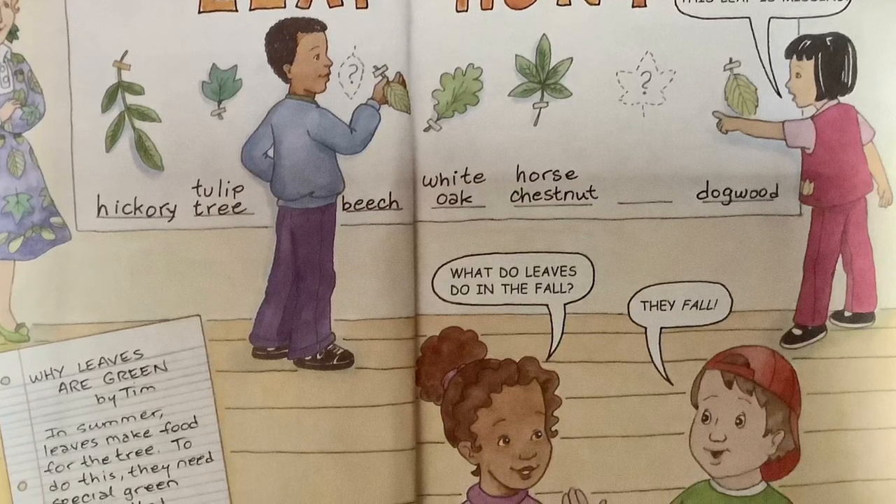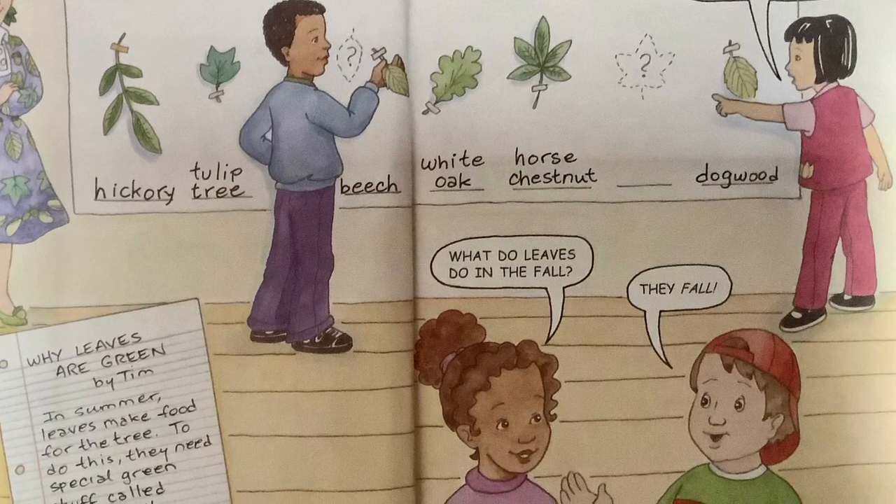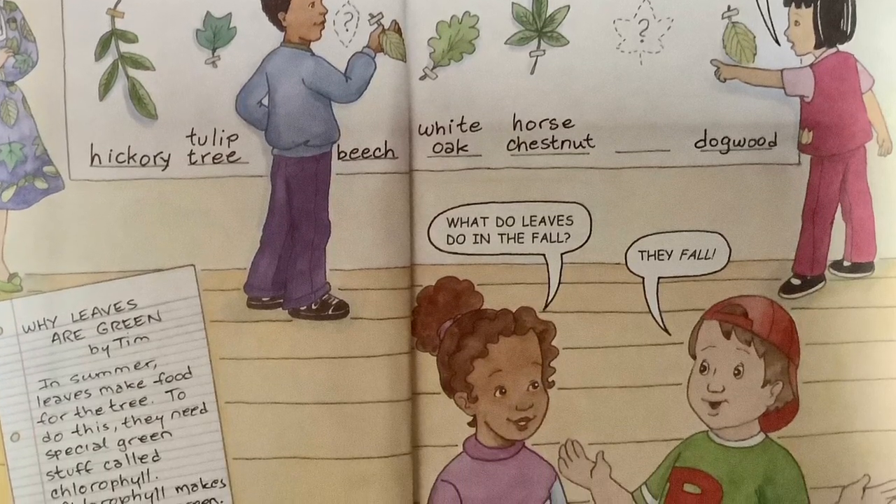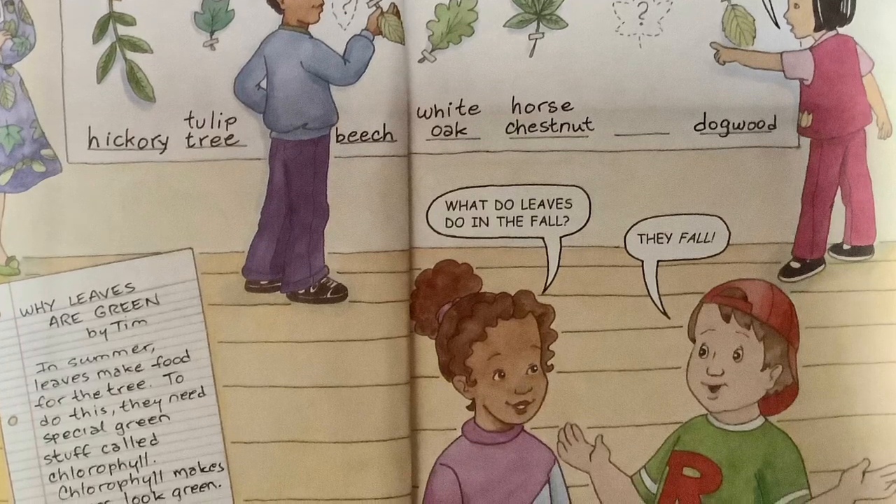Why Leaves Are Green, by Tim. In summer, leaves make food for the tree. To do this, they need special green stuff called chlorophyll. Chlorophyll makes leaves look green.